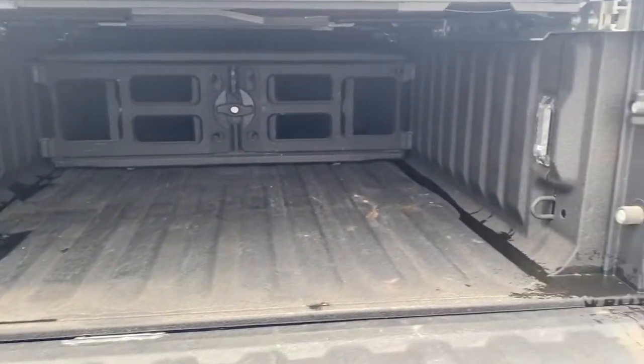Comfortable and convenient on the inside, tough as nails on the outside, the Ram 2500.